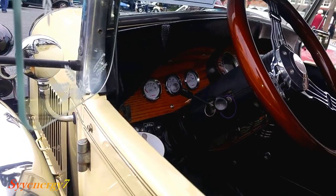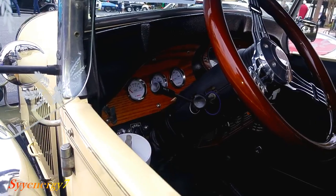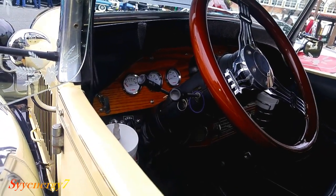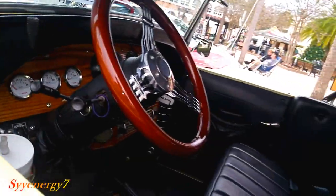Tilt steering wheel probably too. I'm sure it's got power steering with the AC. It's supposed to be nice and easy to drive too.